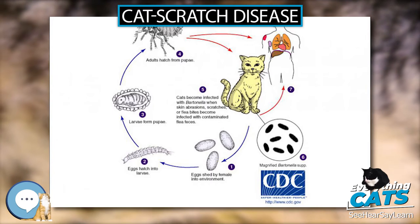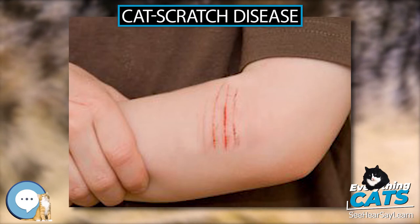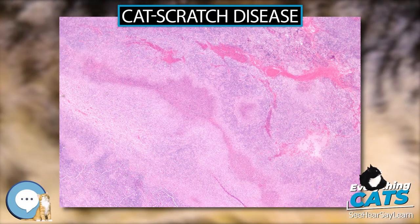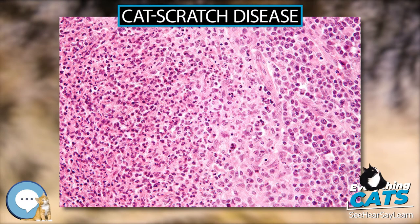A vesicle or an erythematous papule may form at the site of initial infection. Most patients also develop systemic symptoms such as malaise, decreased appetite, and aches. Other associated complaints include headache, chills, muscular pains, joint pains, arthritis, backache, and abdominal pain.